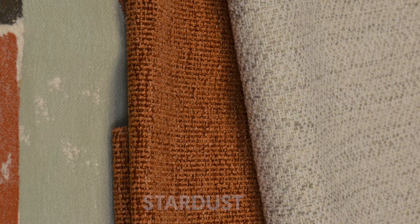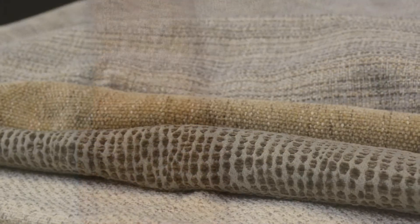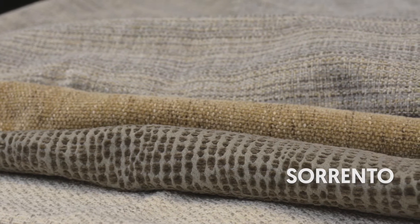Moving into the perfect pairings, we have Stardust in Ginger, our Heathered Boucle Plain. Or if you want a more casual look, look no further than our new Textural Plain Scoop. Capitalizing on the fact that animal skin looks are everywhere, we have added Sorrento in color Mink for a fashionable pop.